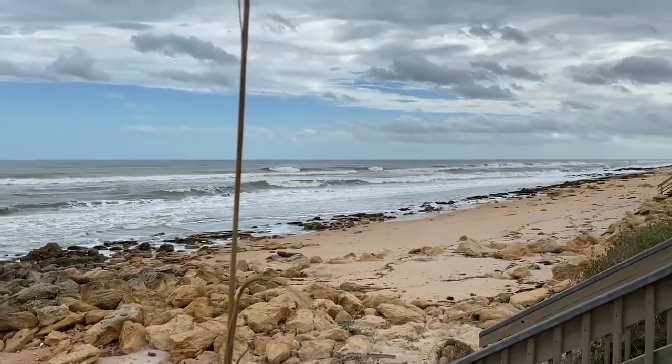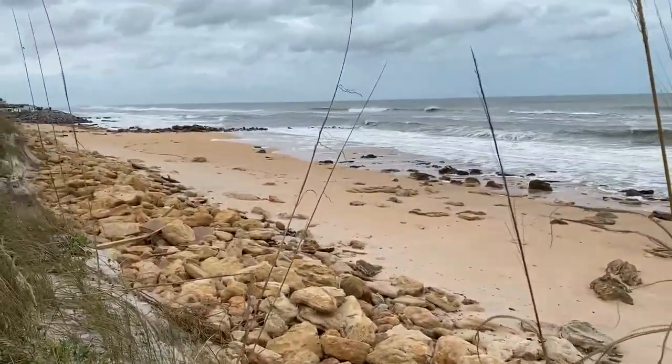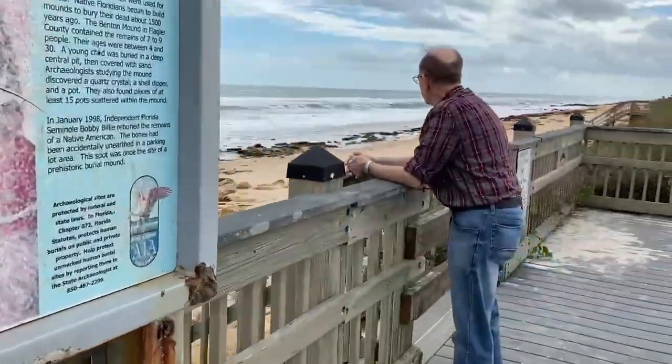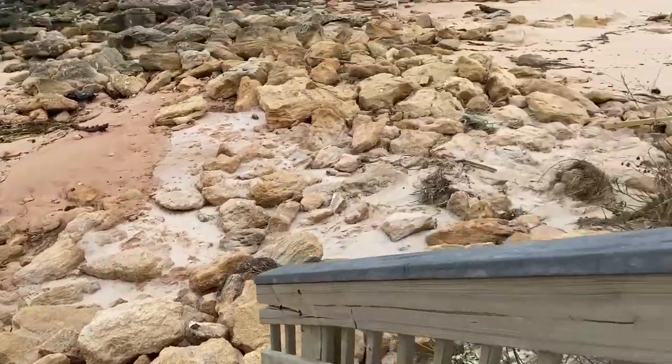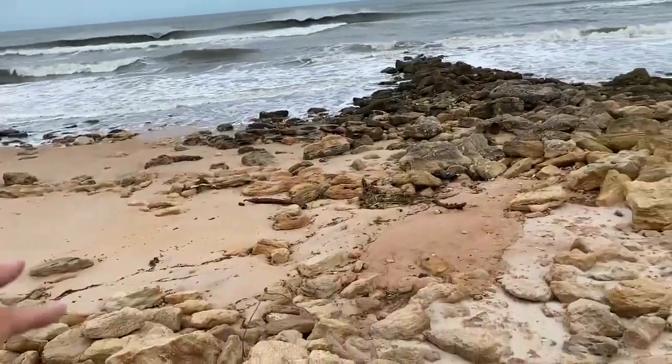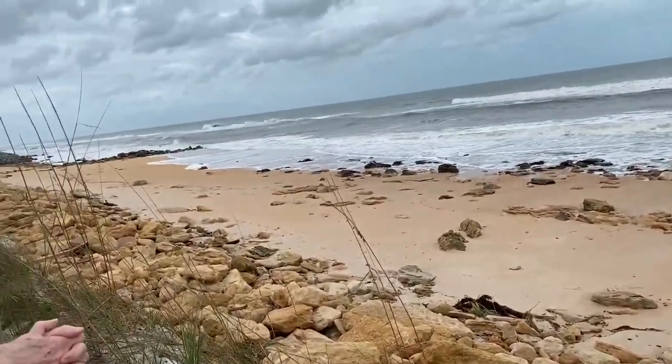We're here at Marineland Beach and it is open. Bathrooms are open. But you can see behind me there are a lot of rocks down here — the sand is literally almost gone. The walkovers are closed. Beach access is closed until further notice. These rocks were here before but they were all covered with sand. This is all eroded away — it's insane.